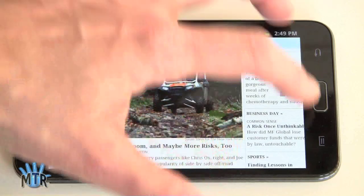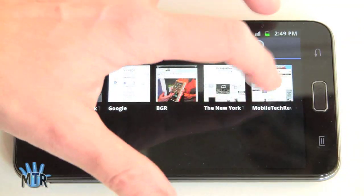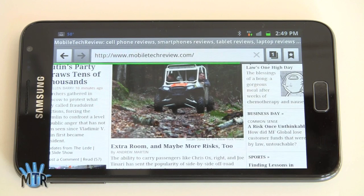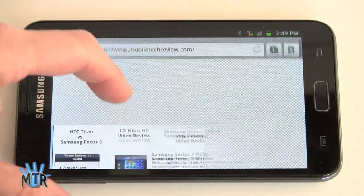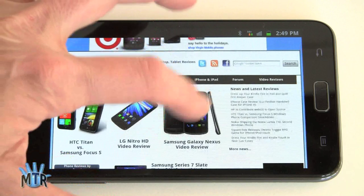We'll check out Flash by visiting our own site. Good page load times — all Flash ads loading and not slowing it down. And we'll check out our Galaxy Nexus video review to see Flash playing in the browser.